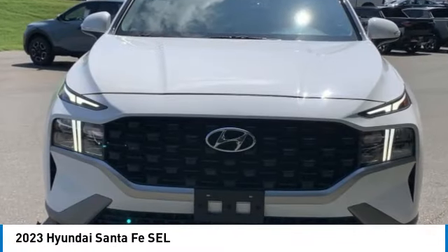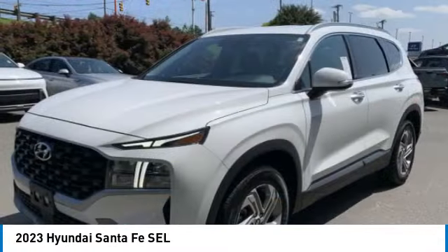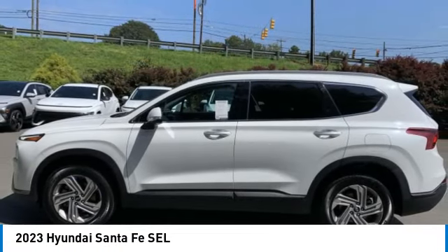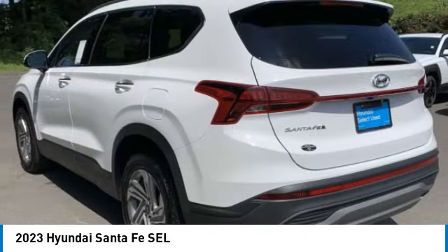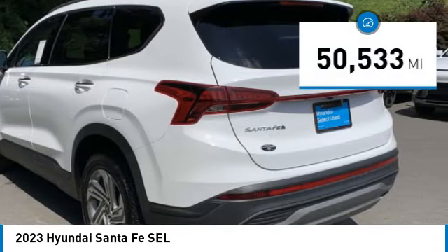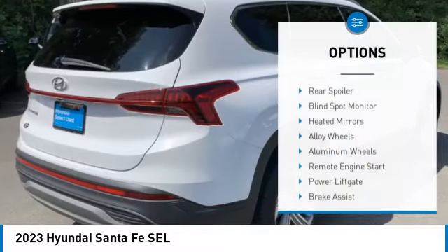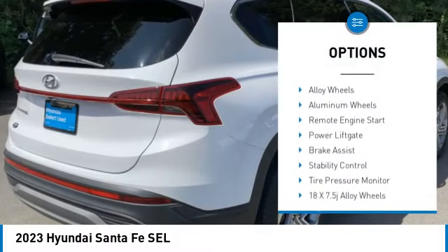Stop by and take a look at the 2023 Santa Fe. Style, quality, performance, value — need we say more? This vehicle has less than 55,000 miles. Here are some of this vehicle's great options: rear spoiler, blind spot monitor, heated mirrors.